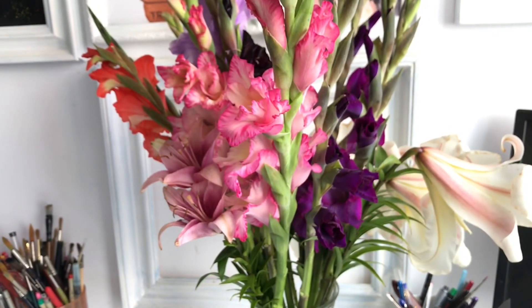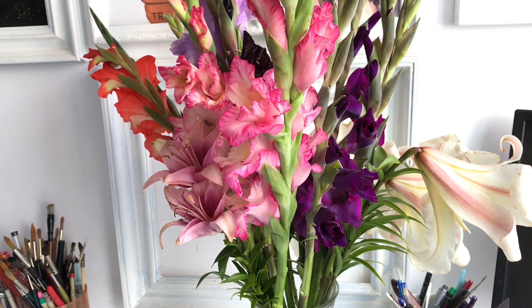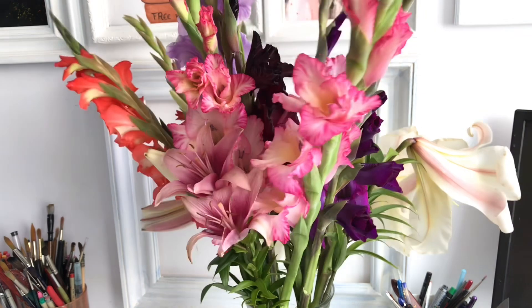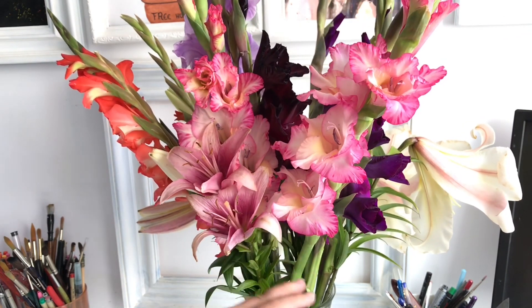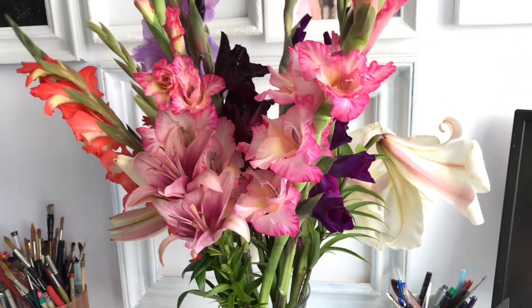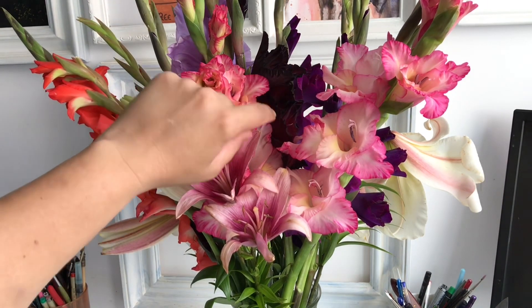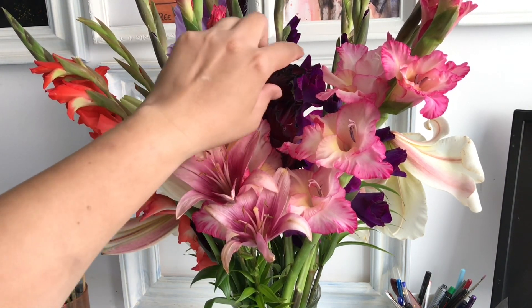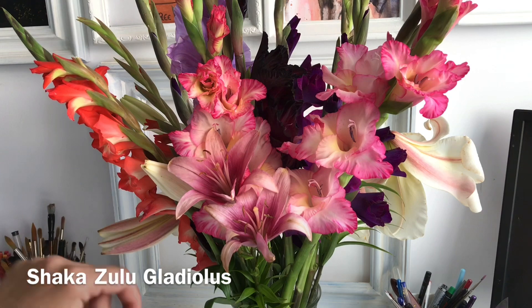I do like the close-up because you can actually see the flowers a bit closer. The stems are so many and so thick that they don't actually fit in the vase — as you can see, this is the biggest vase I have right now. I guess I have to buy a bigger one; I thought when I bought this one that it was kind of excessive, but I guess it's not.